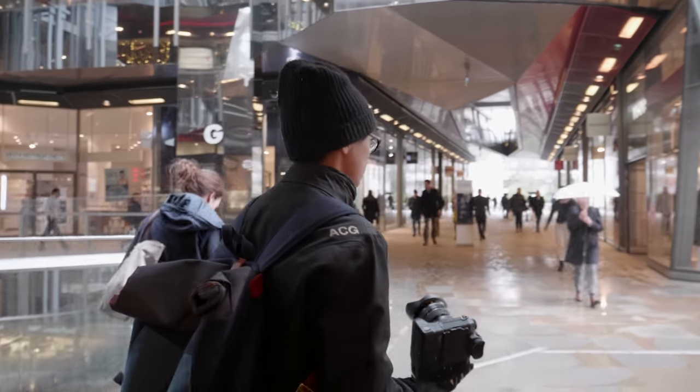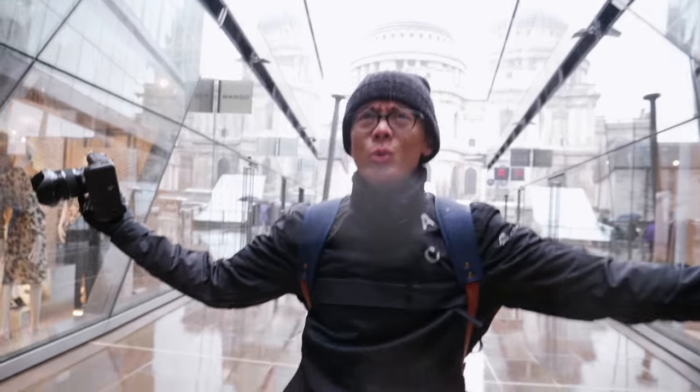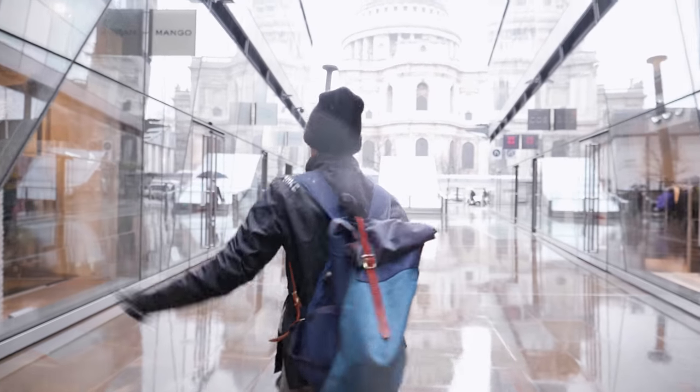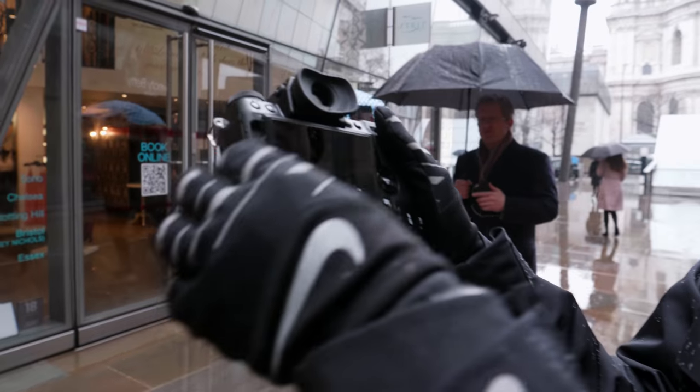So what has it got? Let's go out in the rain — what a lovely day for shooting photos. It also has the same screen as the X-T2, a tilty flippy screen.